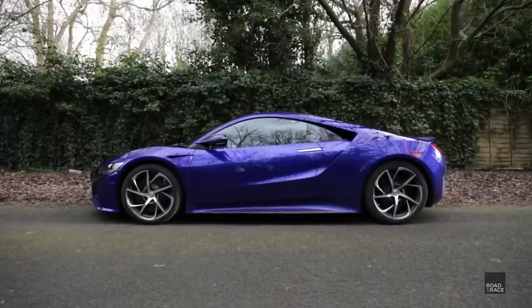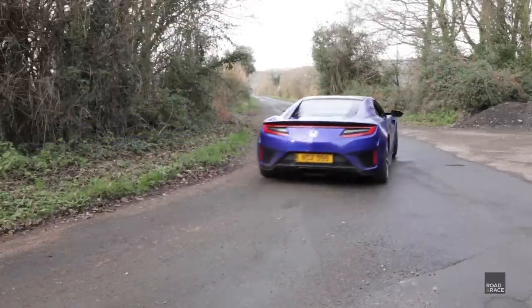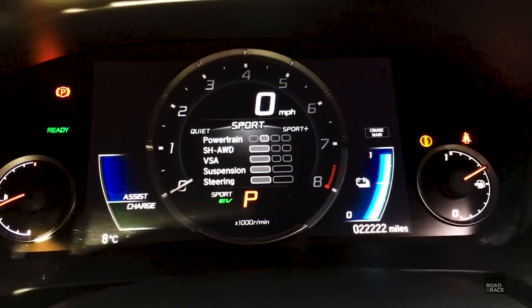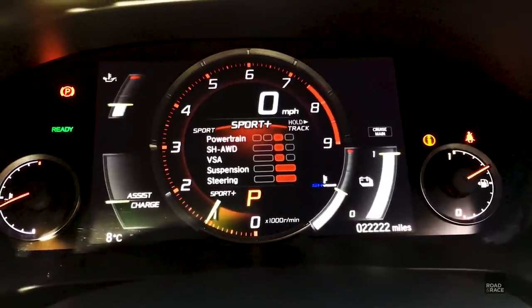It's a hybrid car — petrol engine, V6, obviously electric motors driving the wheels as well. When you're cruising around town below 40 mph, you can go fully electric. You can go full eco mode. And then if you want to get it out on a twisty road on a Sunday drive, Sport Plus and the taps open and off you go.